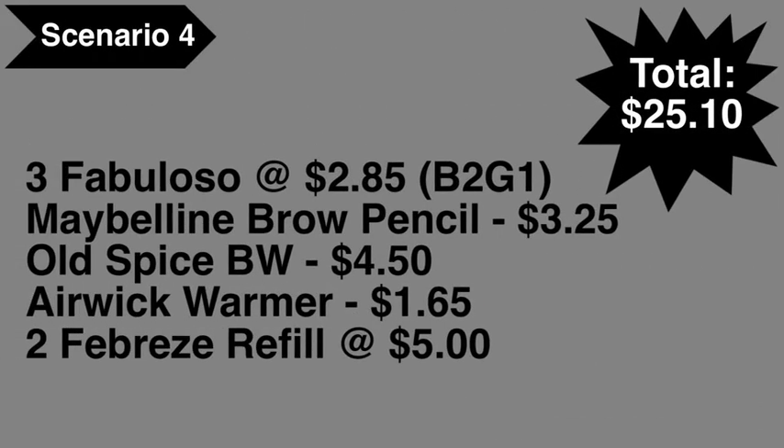Scenario number four: pick up three Fabuloso multi-purpose cleansers at $2.85 each — they're on promotion this week, buy two get one free, but the free item cannot count toward your $25 threshold. Also get Old Spice body wash at $4.50, Maybelline brow pencil at $3.25, Air Wick warmer at $1.65, and two Febreze refills at $5 each. Total comes to $25.10.